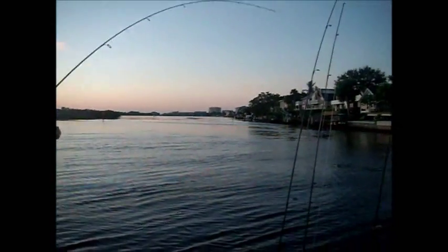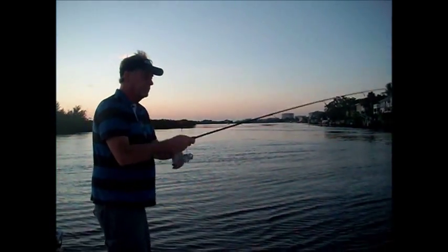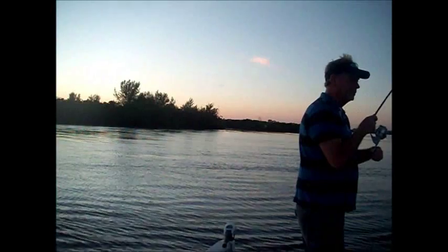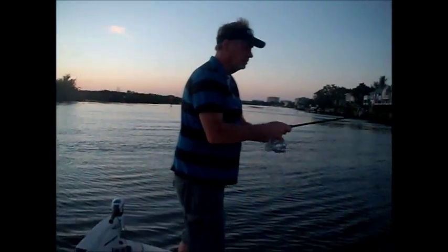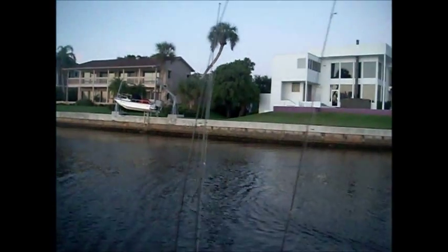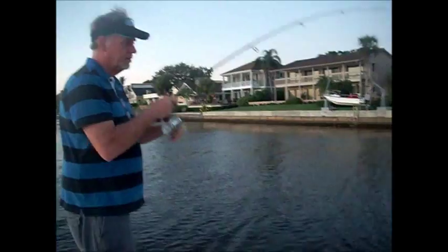Donnie's got one. That little rapala plug's doing good today. What we're doing - we've got a hard outgoing tide. That's the mouth of Philippi Creek right here, and this water's just dumping out into the Intracoastal. We're throwing rapalas and jigs up against the seawall. It's just a natural feeding situation, and we're catching them. They're biting pretty good.